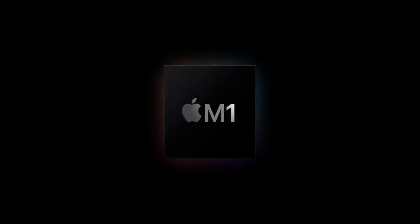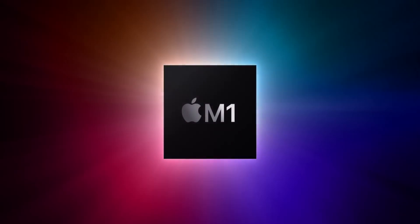Alright tech fans, so yesterday Apple introduced their own silicon for the first time ever — the M1. I know a lot of PC users out there are going to scoff, but I'm going to tell you why the M1 is absolutely nothing to scoff about. Let's talk tech.